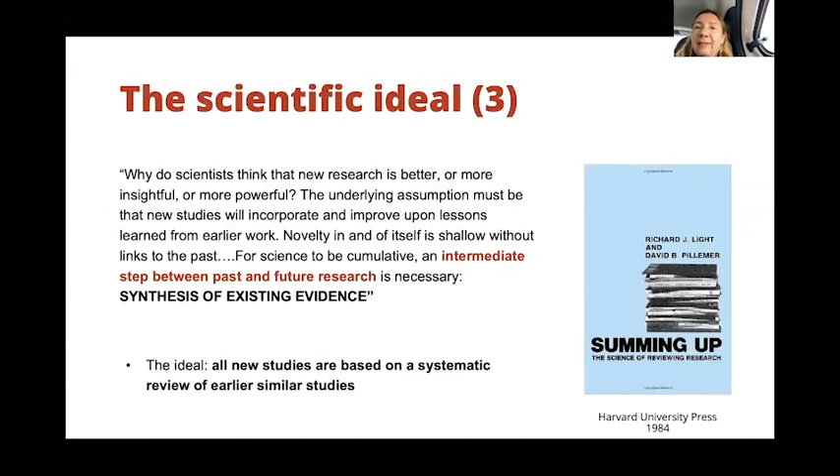The scientific ideal should be summing up the science. Do we need new research that is better, more insightful or more powerful? Or do we simply need first to stand back a little bit and check whether new studies have incorporated and improved upon lessons we already had? For science to be cumulative, an intermediate step between past and future research is necessary — and this means the synthesis of existing evidence. Ideally, all new studies should be based on a systematic review of earlier similar studies. We should not proceed to creating new studies until we have synthesized the previous evidence and made sure that the new evidence is really needed.